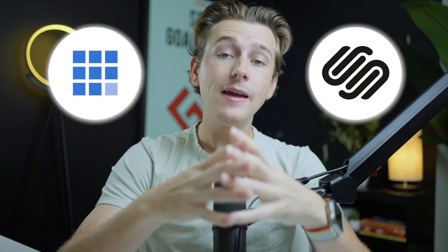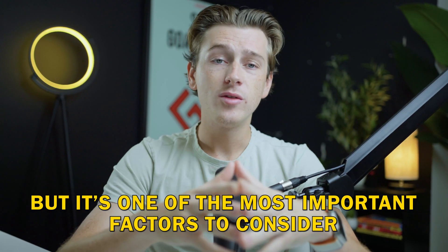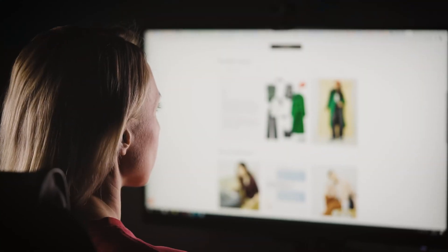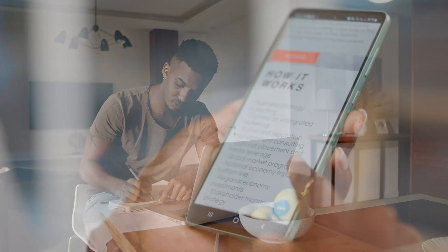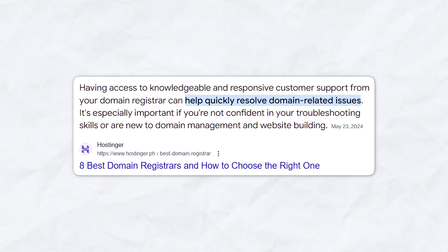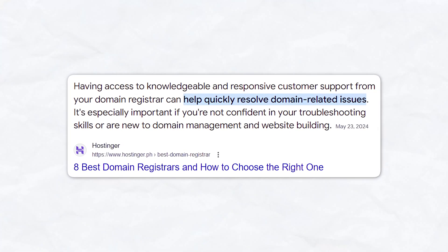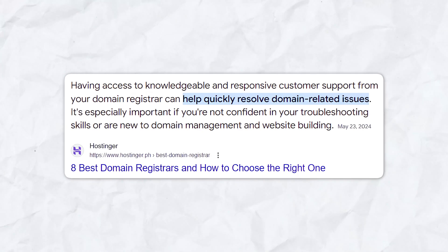Most major registrars, including Bluehost and Squarespace, provide automated renewal features, giving you peace of mind that your domain will always stay active. One of the other big considerations when getting started with a domain registrar is customer support. Customer support is often overlooked when choosing a domain registrar, but it's one of the most important factors you should consider. Whether you're a seasoned website builder or a complete beginner, there will likely be times where you need help from your registrar. Your registrar should always offer 24/7 customer support, ensuring that no matter where you are in the world or what time it is, you can get assistance.